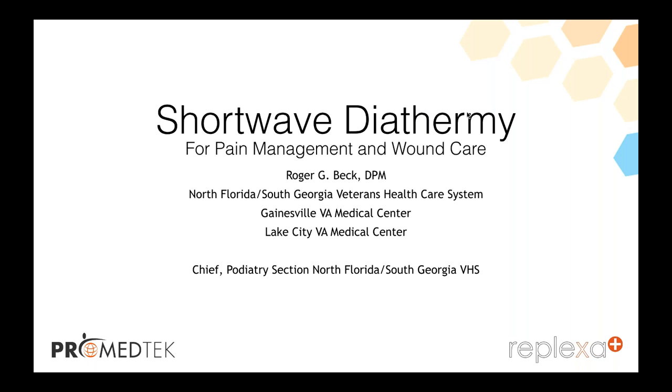I'm the sales and marketing director here at ProMedTech. Today I've got Dr. Roger Beck, who's the chief of podiatry for the North Florida, South Georgia VA healthcare system, presenting on shortwave diathermy as a modality predominantly for pain management, but also wound management.